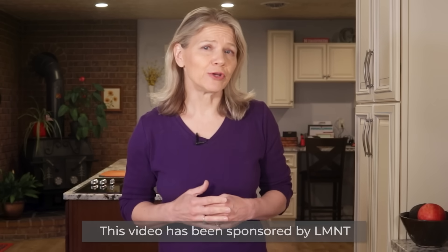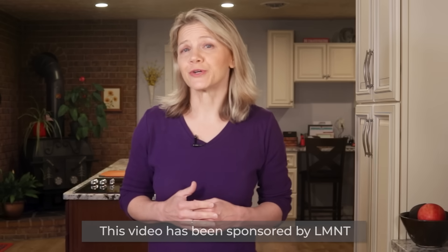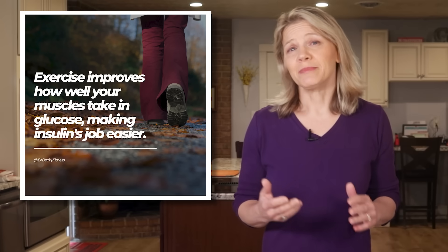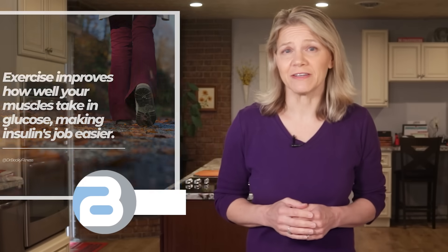Insulin sensitivity describes how well your body's cells respond to insulin, a hormone that helps lower blood sugar levels by moving excess glucose out of your bloodstream and into your cells. Exercise also lowers blood sugar, and it does it with little or no help from insulin, making exercise one of the most important things you can do to improve insulin sensitivity.